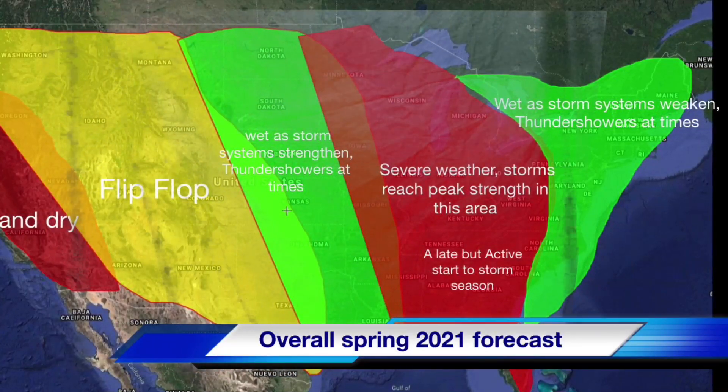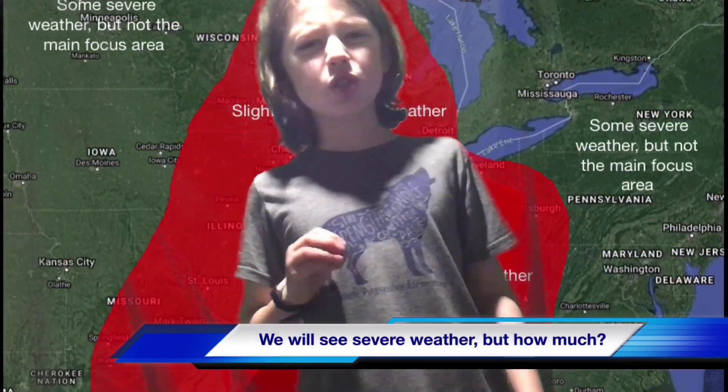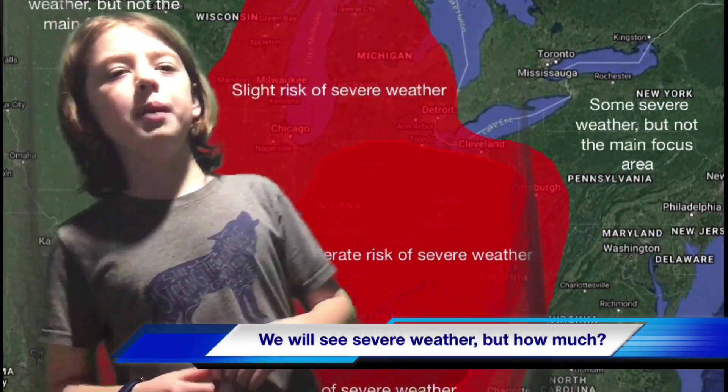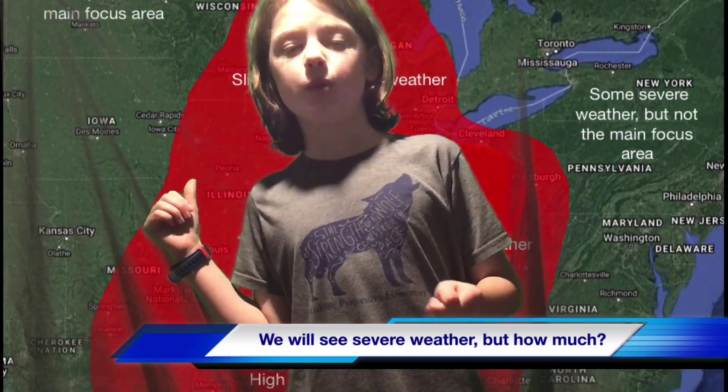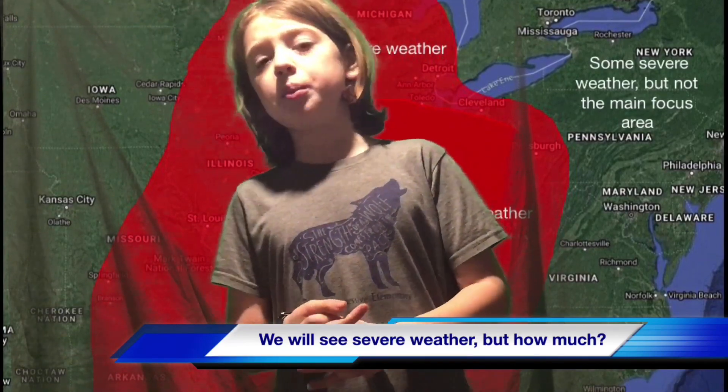How much severe weather are you going to be seeing? Well, as you can tell from my overall map, there is going to be severe weather even outside of the region I'm showing. I'm not saying that any particular region will or will not see severe weather — a lot of places might see severe weather that are not highlighted. This is the most active region, the area of interest and focus. I'm not saying you won't see any severe weather, but this is the area where there's the biggest focus.